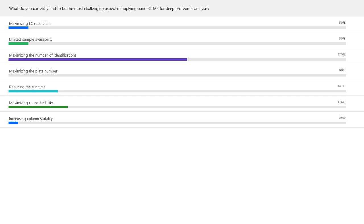The second polling question: which is your preferred quantitative proteomics workflow? Options include label-free workflow based on DDA methods, isotopic labeling workflows (SILAC, TMT, or iTRAC), SRM/MRM or PRM-based quantification using labeled peptide standards (AQUA), label-free workflow based on DIA methods, or I'm not working in the field of proteomics.